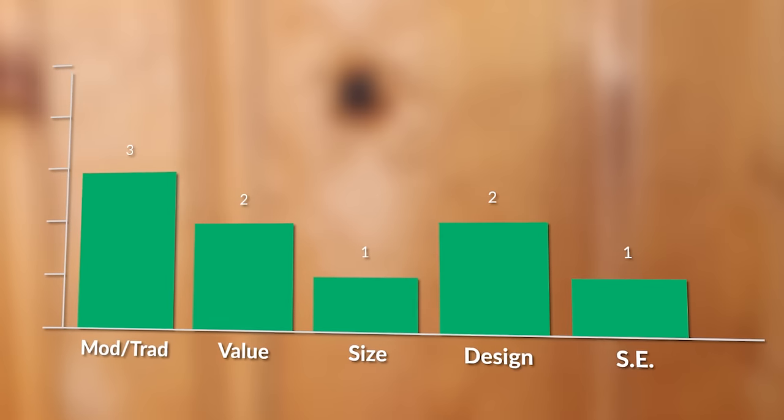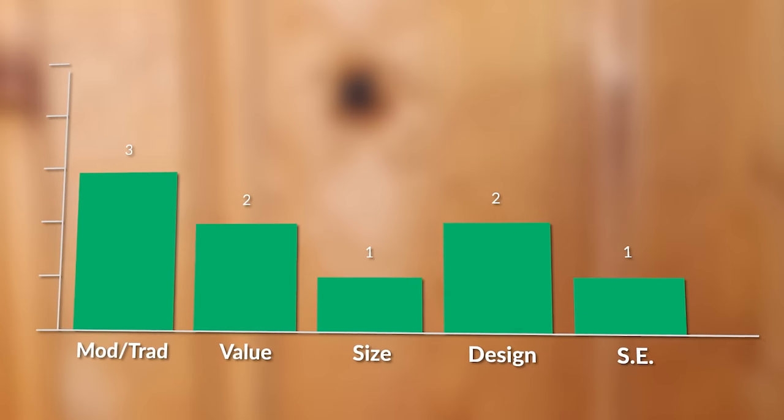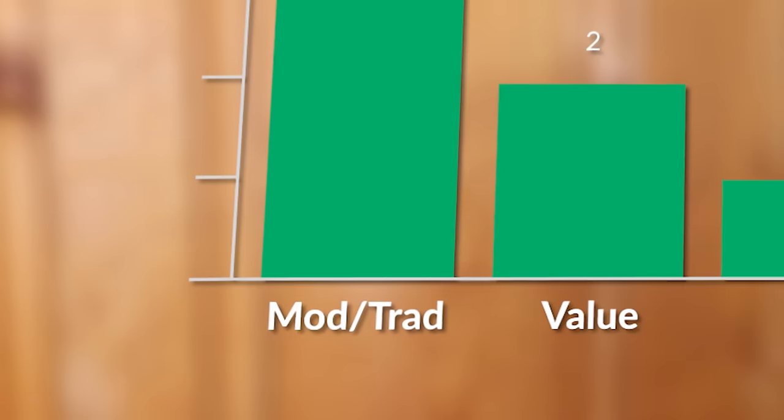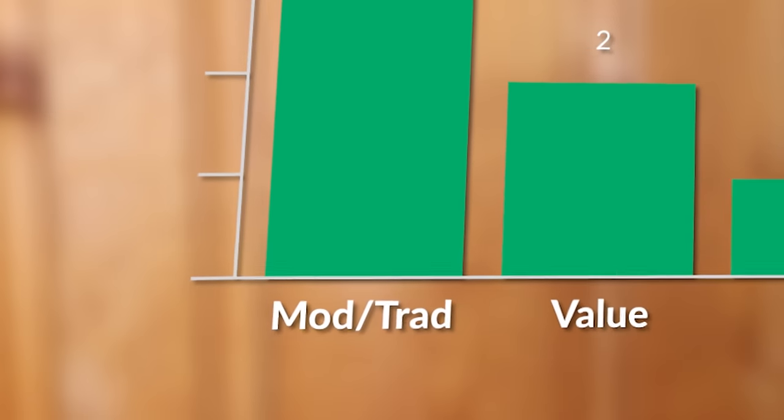I've broken it down to five different categories scored from one to five, with one being the lowest and five being the absolute best. The first category is the modern-made to traditionally-made score. The more modern-made a boot is, the lower the score — I just think traditionally-made boots are better. If you want to see more about this scale, I made a video about it linked in the description.